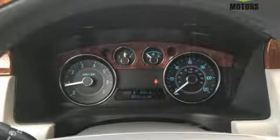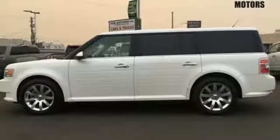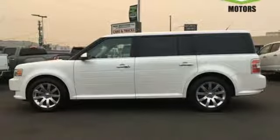It's a wagon, it's a minivan, it's a crossover. It's the critically acclaimed Flex, the most flexible vehicle on the planet.